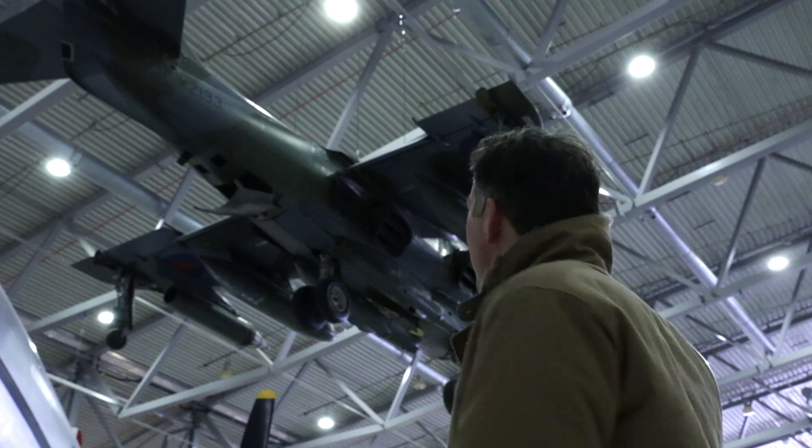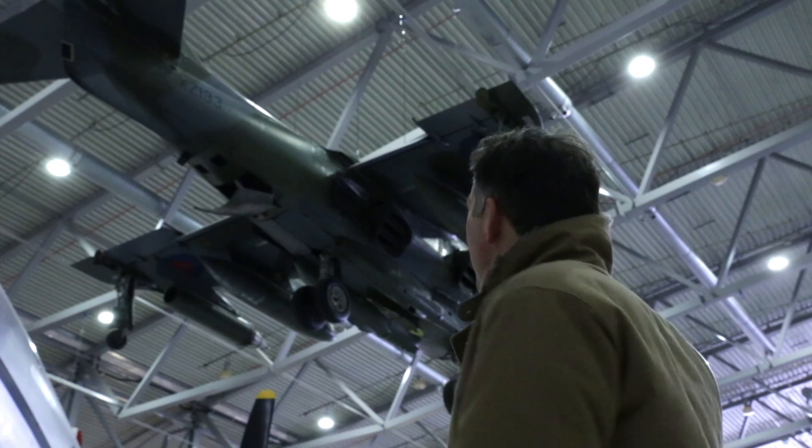Wow, isn't that absolutely amazing? I just love the Harrier. And when it was finally retired in 2006, what a sad day that was for aviation enthusiasts, but also for the RAF — after a long service since 1969.